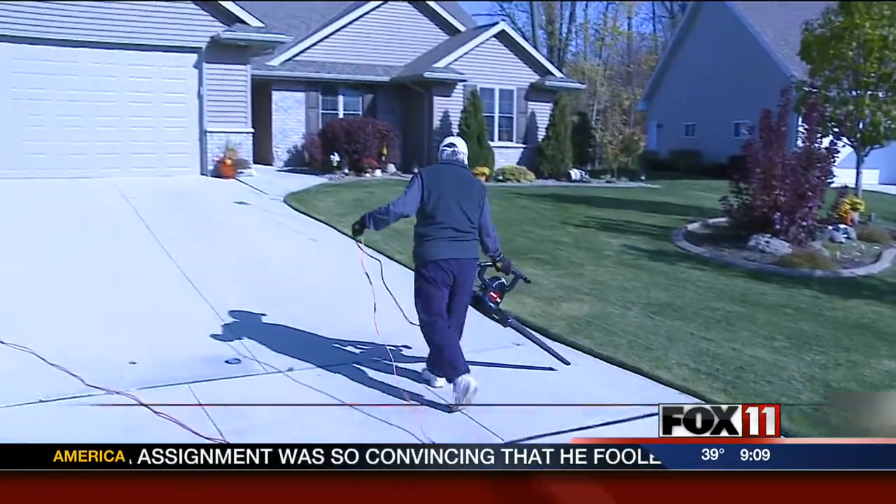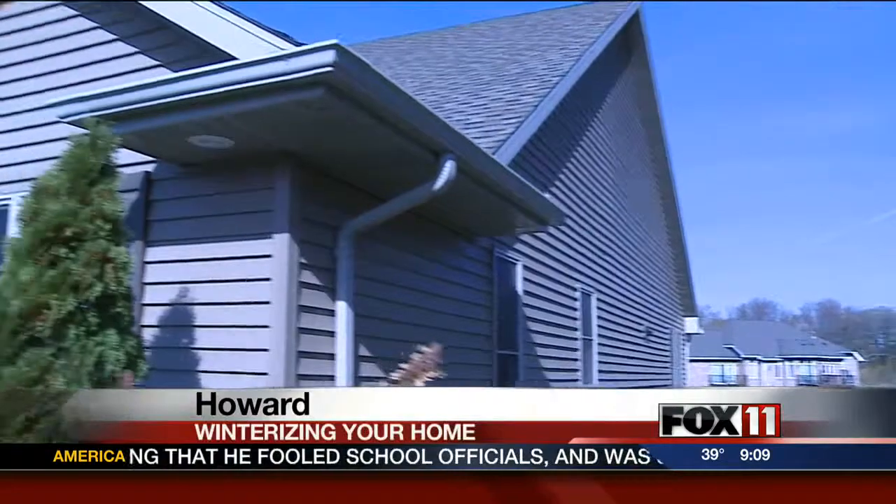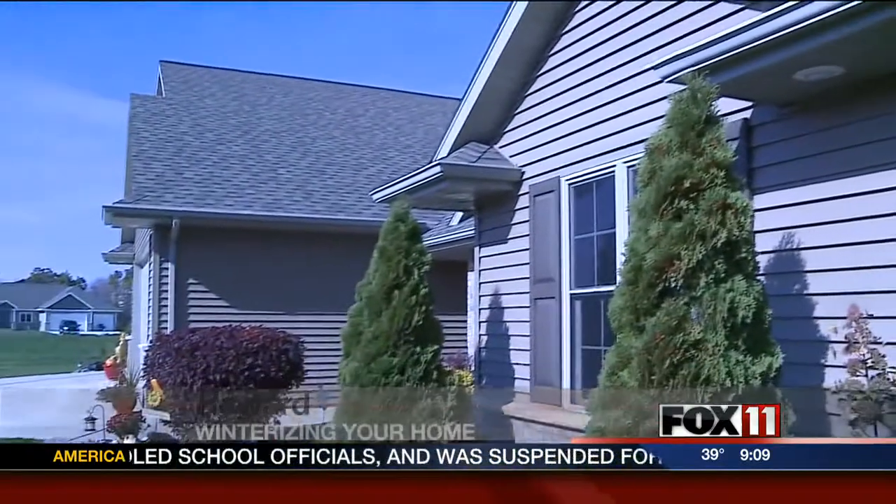Mary Lou Winters is getting the outside of her home ready for winter. She says the inside is all set. Her doors and windows will keep the cold air outside — they're all caulked and they have weather stripping all around them.